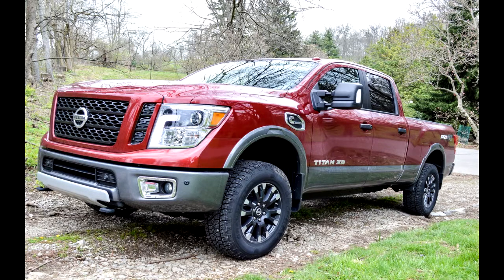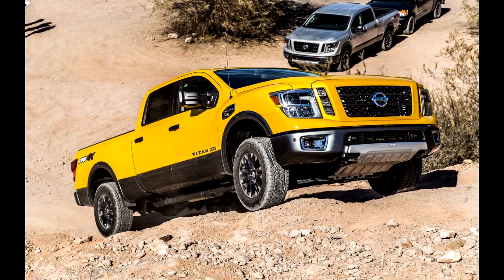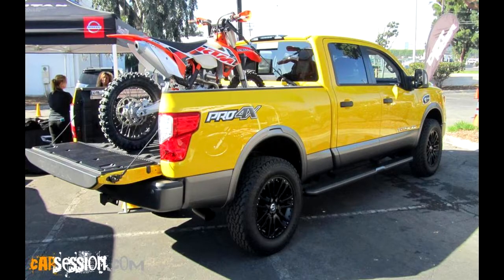After more than 30,000 miles with our long-term 2016 Nissan Titan Crew Cab XD Pro 4X with the available 5.0-liter Cummins turbo diesel V8, we have developed a love-hate relationship with the big yellow truck. In most cases the Titan XD proved useful, but we did find some capable shortcomings and a few ongoing issues.